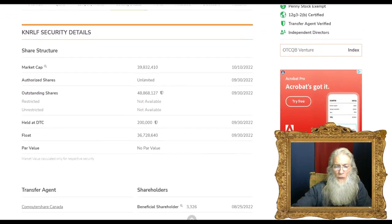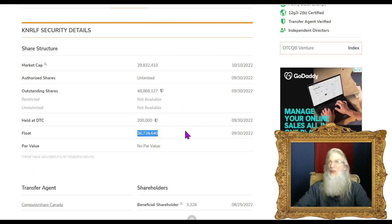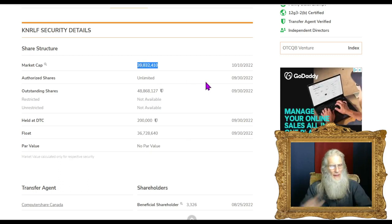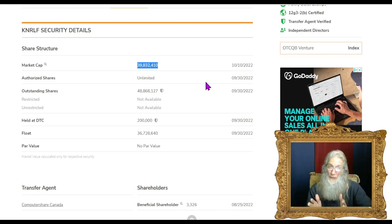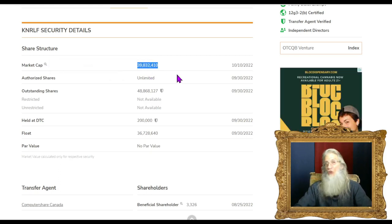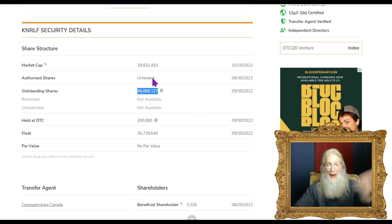Looking at the share structure for KNRLF: outstanding shares are just under 50 million at 48.8 million, with a float of about 36 million. The market cap is running at about $40 million. Investors use market cap to compare companies, but it can be misleading. Control has a competitor called Phobiai which does similar work, runs at a loss, and has a lower stock price — yet their market cap is nearly double Control's. The reason is simple math: market cap equals stock price times outstanding shares. Phobiai has three times as many shares.